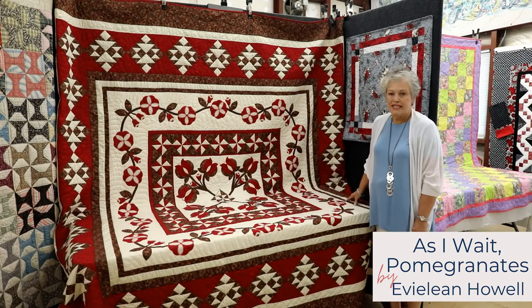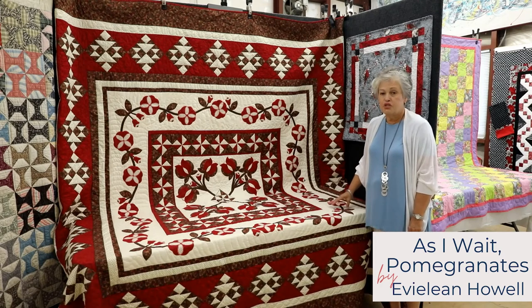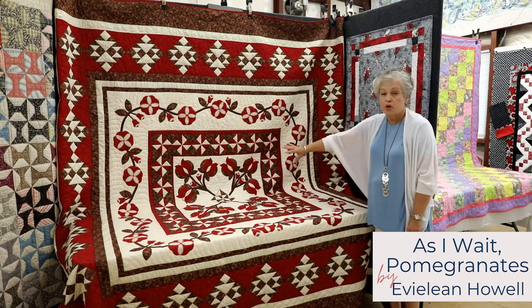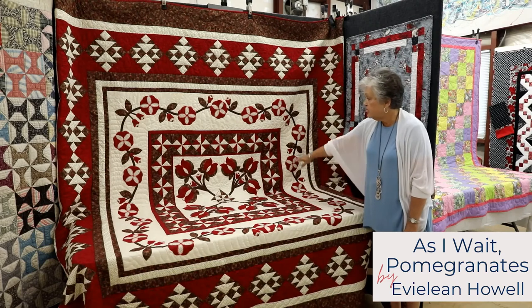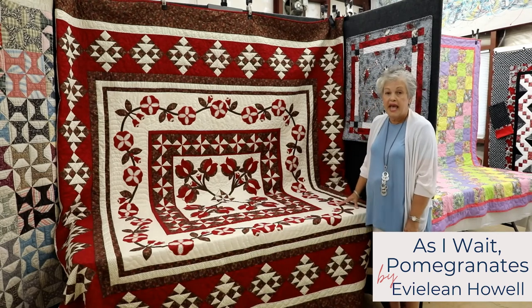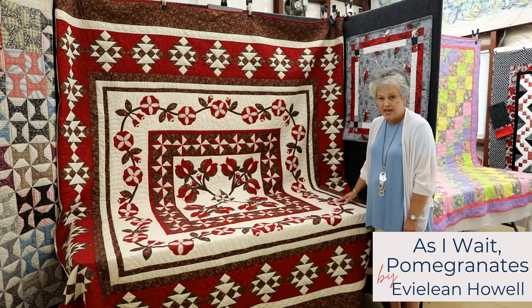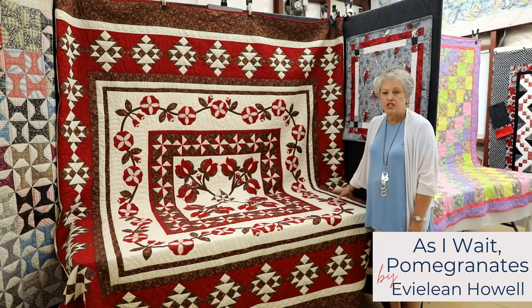This quilt is called As I Wait. The designer gave it this name because over six years she created this design sitting in her car watching her three sons at their sporting events. It features a pomegranate center, the pomegranate vine around it, many patchwork squares, and an hourglass patchwork design. There are over 1,588 small pieces in this quilt — not including the applique pieces. It was made by my mother Eveline Howell, finished in 2019.